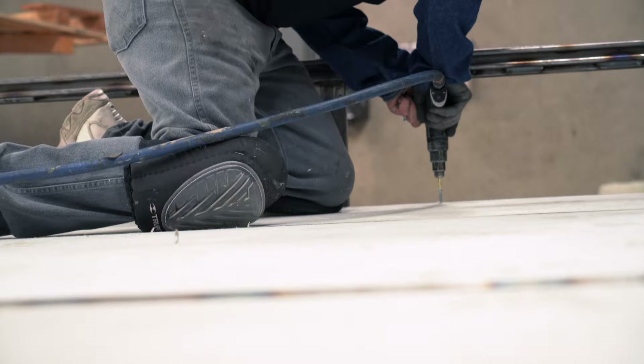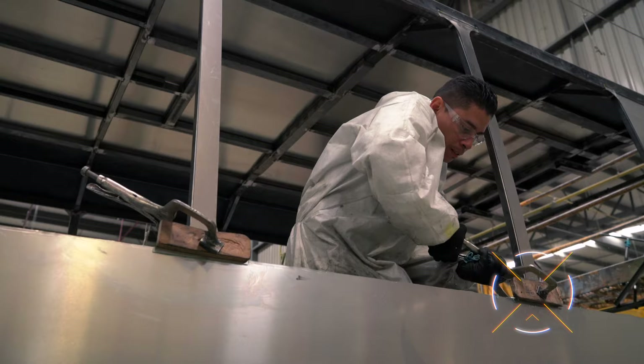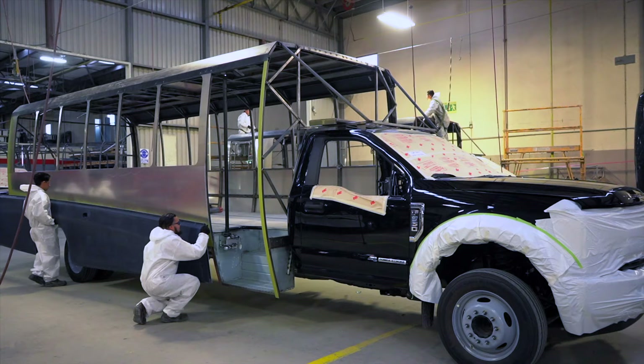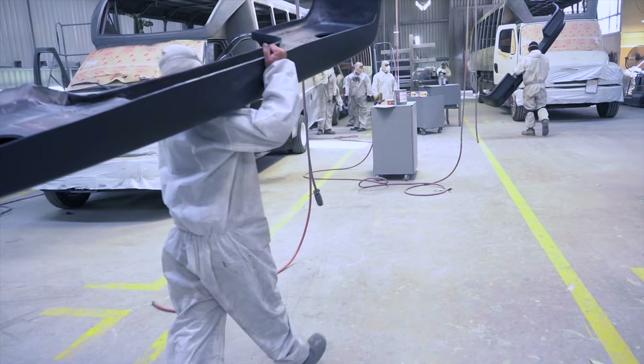After we mount the cage to the chassis, we install a heavy-duty three-quarters inch composite subfloor. We then rivet an aircraft-grade aluminum skin over the cage before reinforcing it with fiberglass. This ensures durability, strength, and the coach's ability to retain its signature Gretch Motors design. Custom components are placed on the cage and primed for paint.